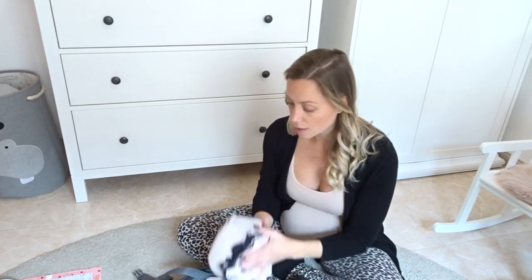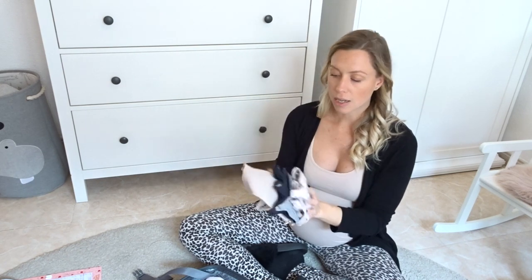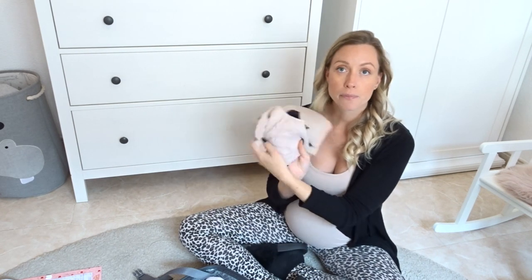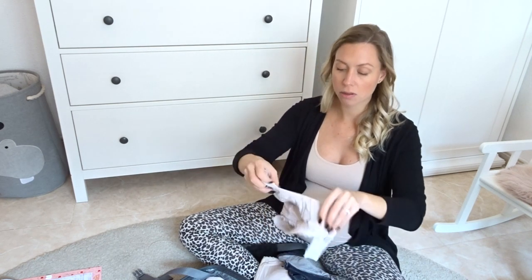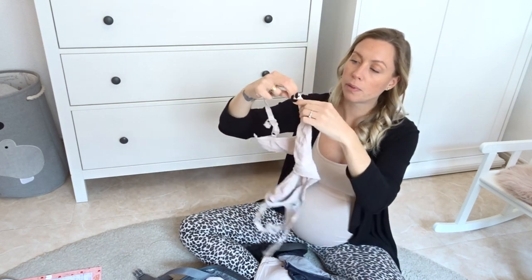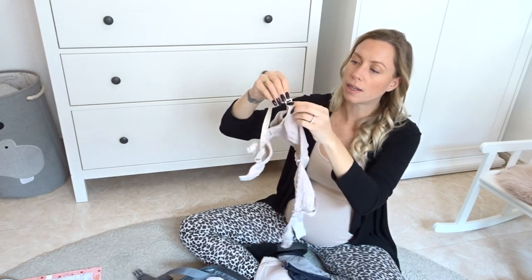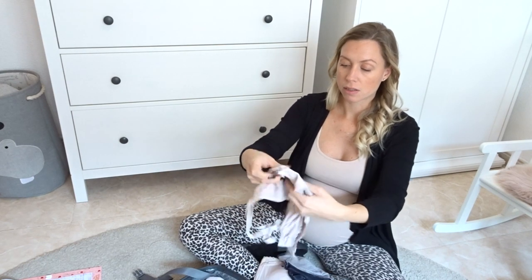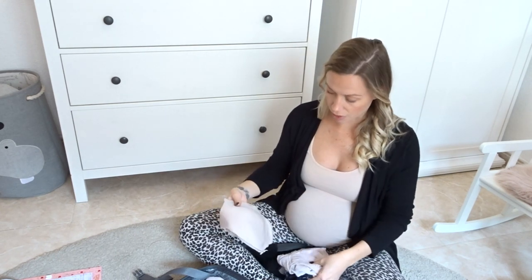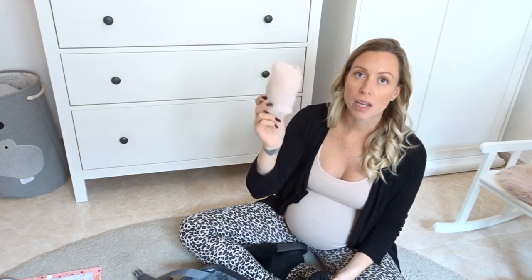I'm bringing three pairs of nursing bras from H&M — the ones I had with Natalie, still in very good condition. Two of them are normal soft cotton ones that clip open so you can just pull down to nurse. And one is a little more structured but without any underwiring — same function. I highly recommend them. I'm also bringing two pairs of black normal socks and one pair of snuggly furry pink socks for when I want to be warm and cozy in the hospital bed.